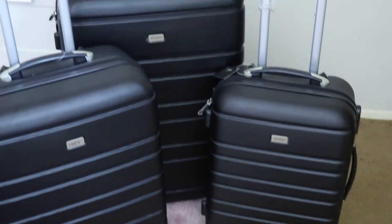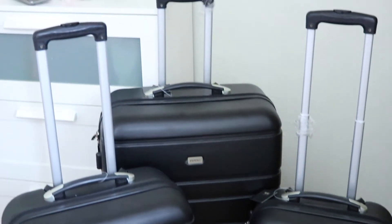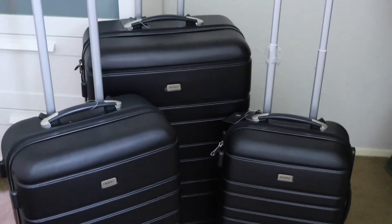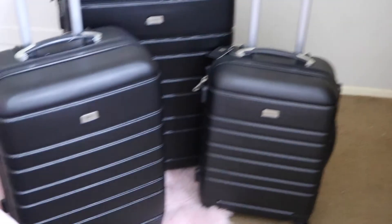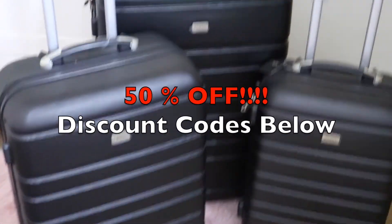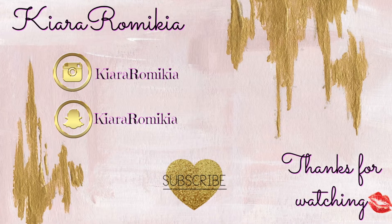Again, the company name is AOOU and the luggage can be found on Amazon.com — I will leave the information down below in the description box. I have 10 fifty-percent-off codes right now where you can get a discount — 60 bucks for three pieces of luggage, you cannot beat it. So go ahead and get to shopping so I can get some more codes for y'all!